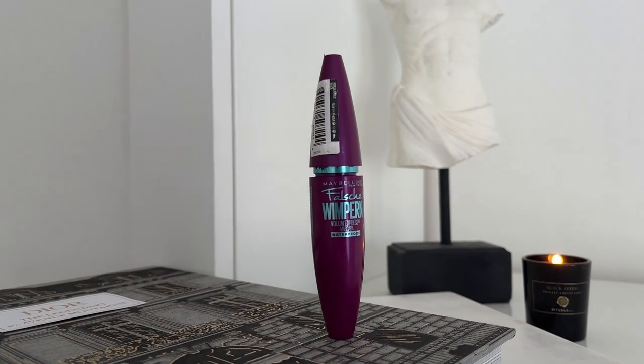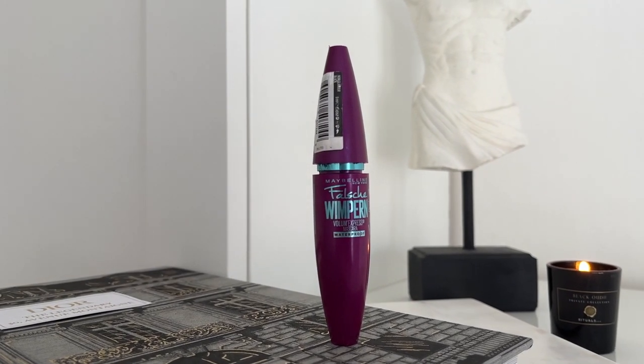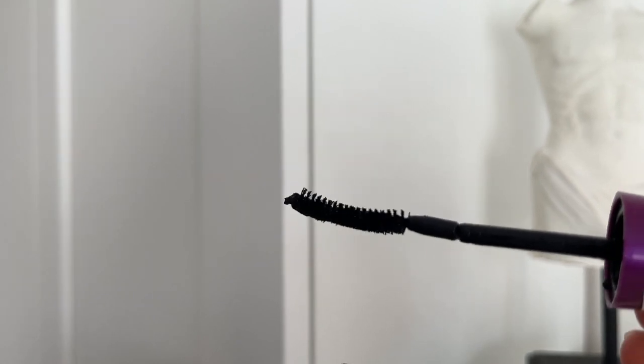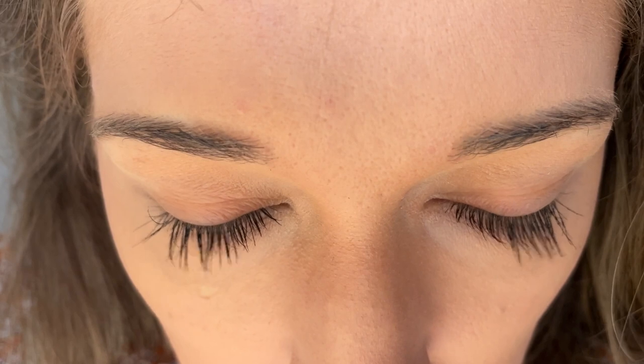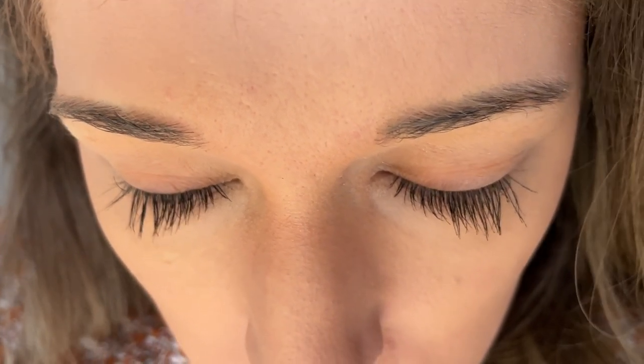Talking about mascara, this is my absolute go-to: the Maybelline New York Falsies Volume Express waterproof. Waterproof is a personal preference, but it also comes in a non-waterproof version. I'll insert footage of me with just one coat — the volume, length, and everything is great. It doesn't clump too much, and sometimes I separate lashes while the mascara is still wet. Even without doing that, I'm extremely happy with the performance.